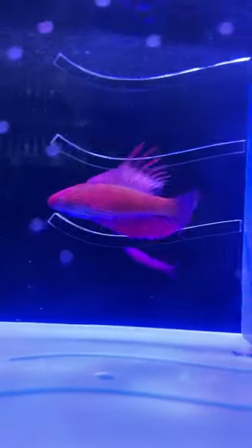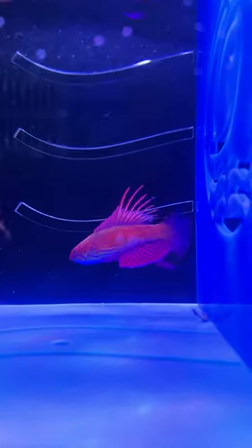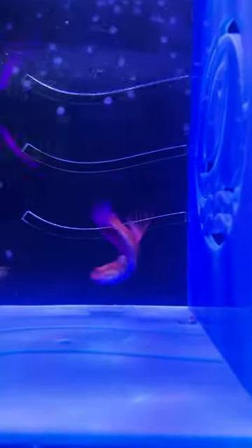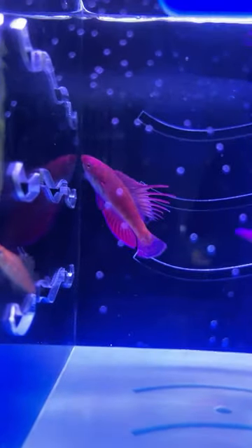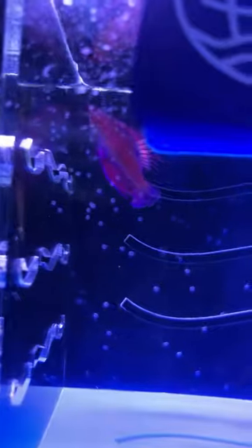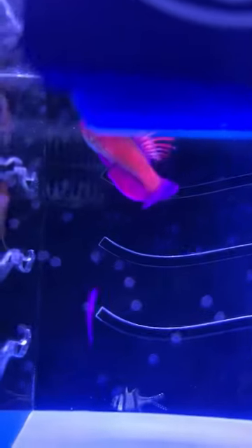We'll start with number one: the Line Spot Flasher Wrasse at $59.99. It's probably my favorite out of the whole bunch — very colorful. It requires a 55-gallon minimum, is reef safe, peaceful, and has an easy care level. Looks like we have a taker already — Phil! We'll look for your email to social@liveaquaria.com. We'll need your first name, last name, email, phone number, and shipping address to confirm number one. Thank you so much, Phil.